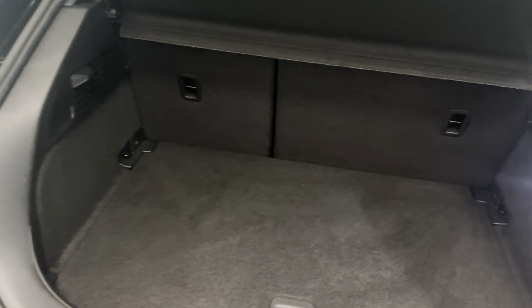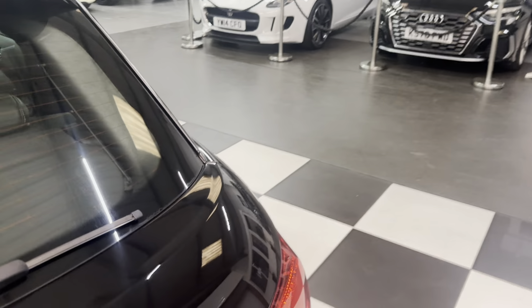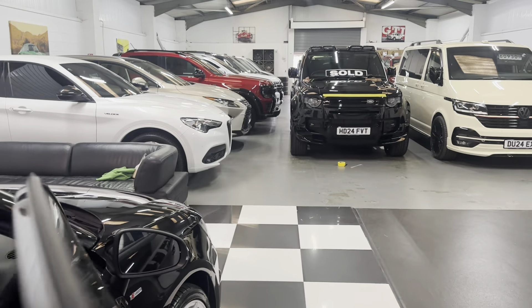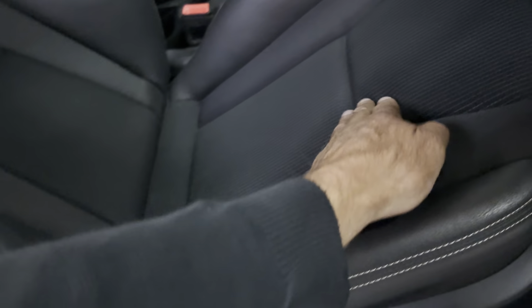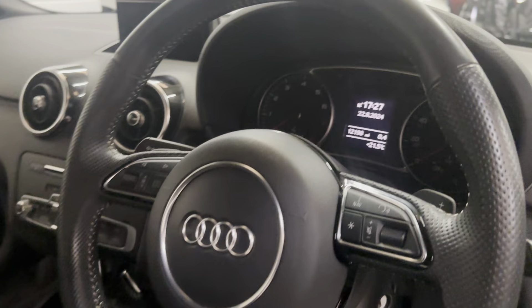I'll show you the boot and then the interior. Lovely and clean in there — split rear seats, 40/60 split. Jack and pump kit on this one, no spare wheel. All the plastic is good, no scratches. On the seats we've got black leather with white stitching, textile in the centers, S-Line embossed on the rear. Mileage: 12,198 miles.